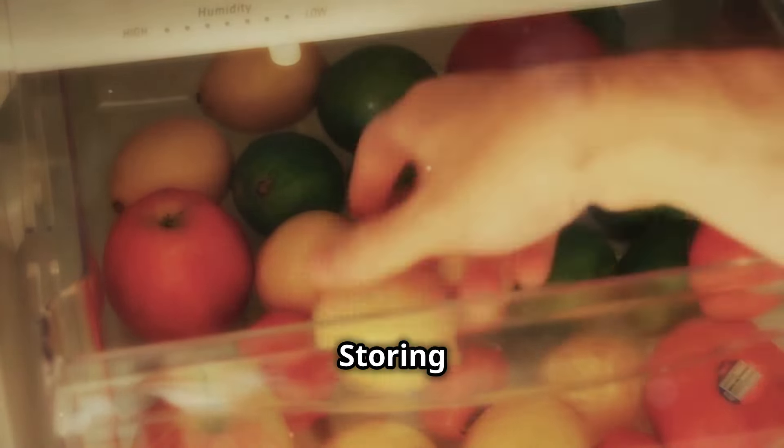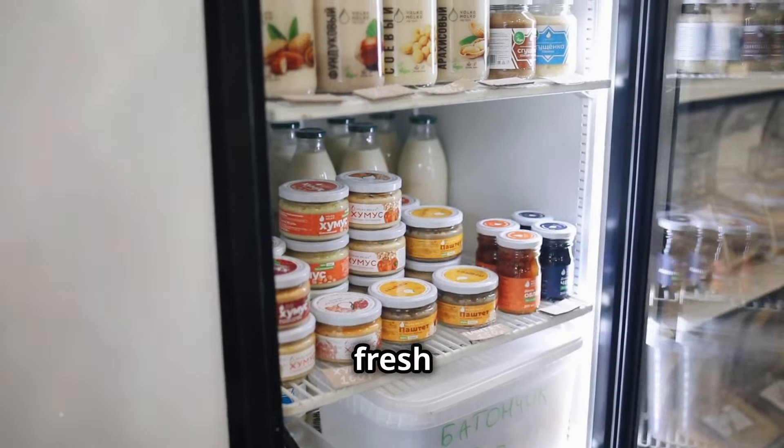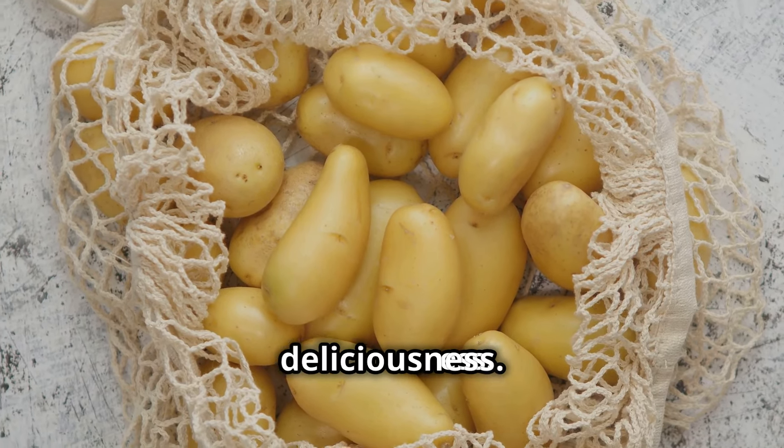Instead, keep potatoes in a cool, dark, and well-ventilated place — a pantry or cellar is ideal. Make sure they're not exposed to direct sunlight, as this can cause them to turn green and develop a bitter taste. Green potatoes contain solanine, which can be toxic if consumed in large quantities. Store them properly and they'll reward you with fluffy mashed potatoes, crispy roast potatoes, and perfect chips.